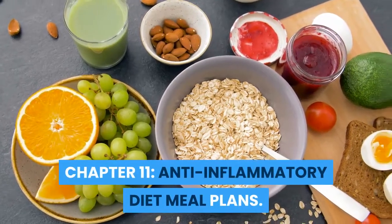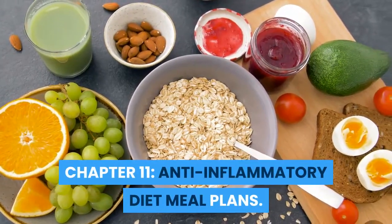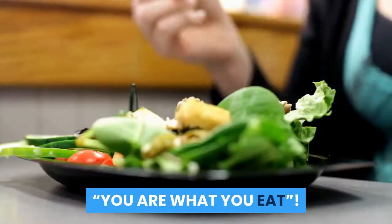Chapter 11: Anti-Inflammatory Diet Meal Plans. Welcome to our channel, Food as Medicine. You are what you eat.